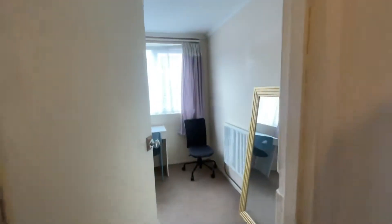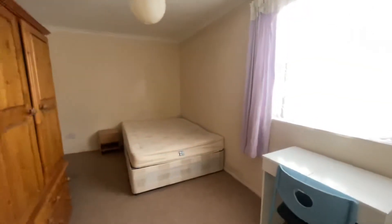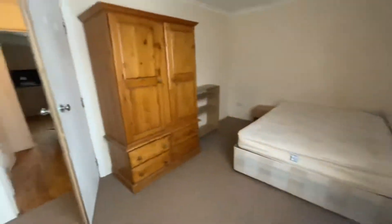Just going into bedroom number one. A really good sized double bedroom. As you can see, you've got a double bed, a wardrobe, a desk here, and lots of space.